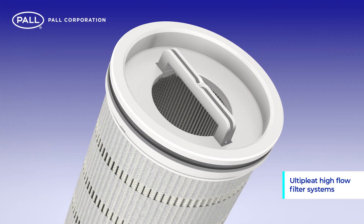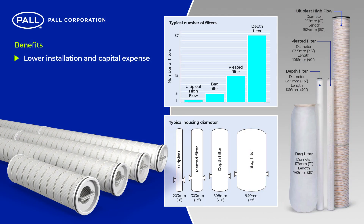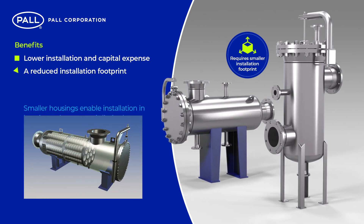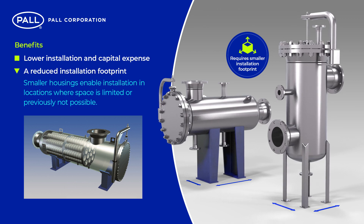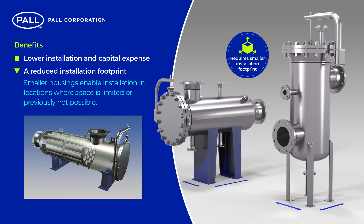Benefits of Pall's Ulti-pleat high-flow filters include lower installation and capital expense. Because of Ulti-pleat's greater performance and higher flow rate, significantly fewer elements are required and smaller filter housings can be specified. A reduced installation footprint means smaller housings enable installation in locations where space is limited or previously not possible.